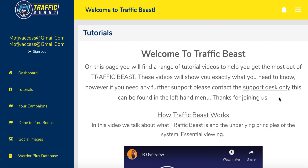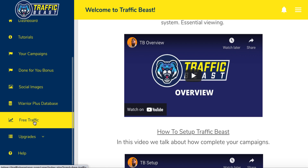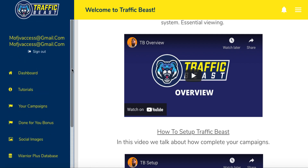Hey guys, Sean here from EasySimpleSystem.com. Welcome to my review of Traffic Beast. As you can see, I'm right here inside the dashboard of this product, where I'm going to reveal all that and demo this for you. In a nutshell, Traffic Beast is actually giving you a complete affiliate business model — hot products to promote which will make you money on autopilot, plus free traffic, which is very cool.